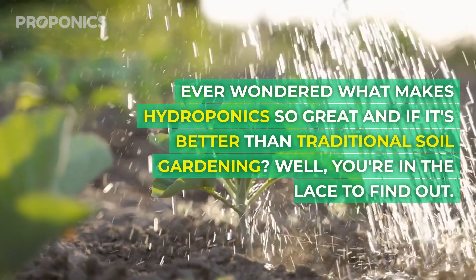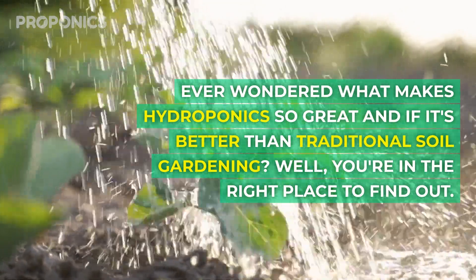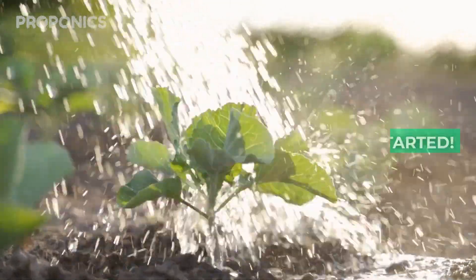Ever wonder what makes hydroponics so great and if it's better than traditional soil gardening? Well, you're in the right place to find out, so let's get started.